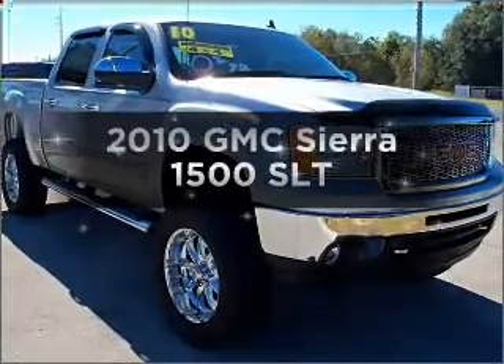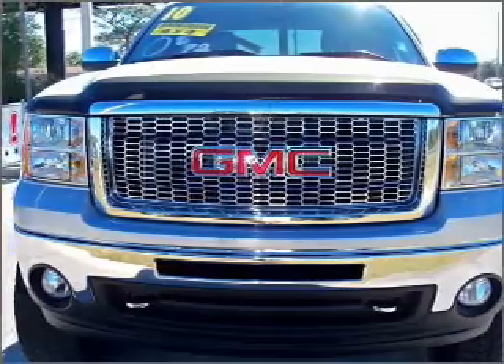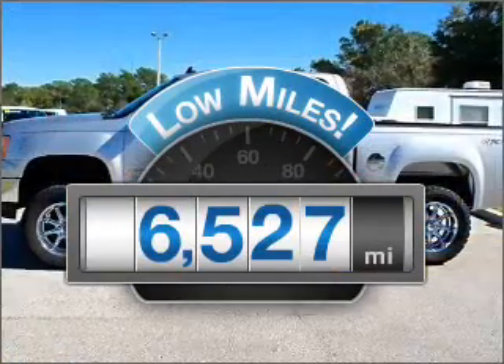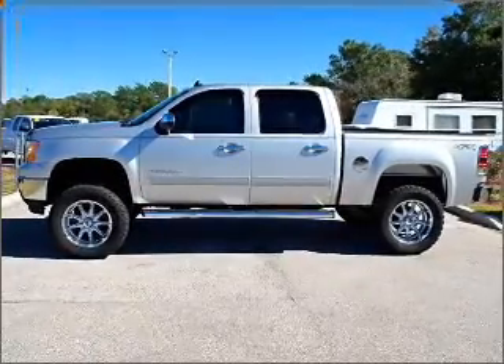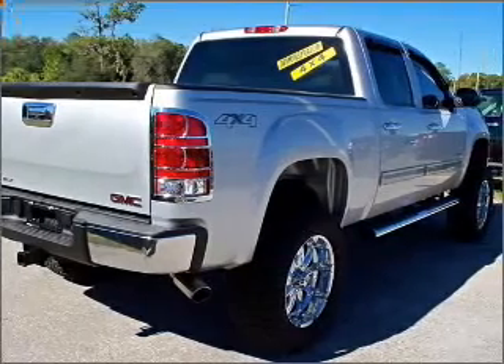Introducing the 2010 GMC Sierra 1500 — travel the roads in style and comfort in this great vehicle. Low mileage is an important factor in your purchase, and this vehicle delivers a low odometer reading with a powerful 8-cylinder engine that responds smoothly to its 6-speed automatic transmission.